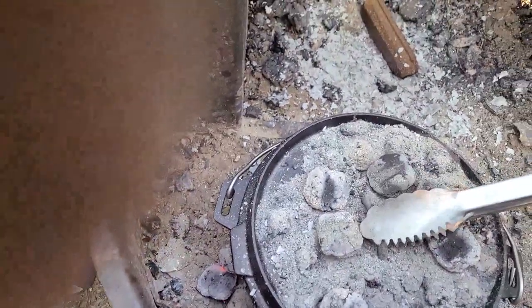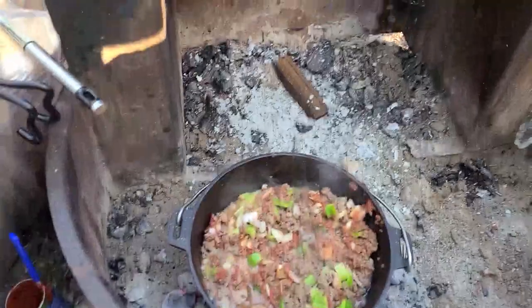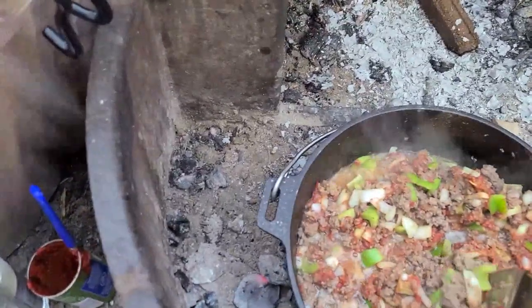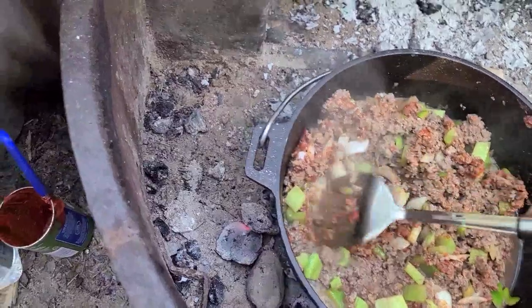I can hear bubbling — much more like it. This step I'm supposed to be sautéing the veggies until they're soft. Now I actually have some heat.